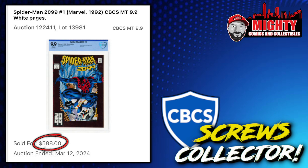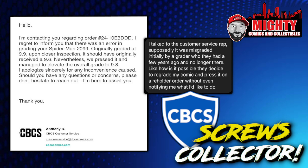He got a great deal on this book. He told me through Instagram he wanted to send it in for a re-holder because he liked the new CBCS label. He decided to do that and got a crazy email from CBCS. It says: 'I'm contacting you regarding your order number. I regret to inform you that there was an error in grading your Spider-Man 2099, originally graded at a 9.9. Upon closer inspection it should have only originally received a 9.6. Nevertheless, we pressed it and managed to elevate the overall grade to a 9.8. I apologize sincerely for any inconvenience caused.'